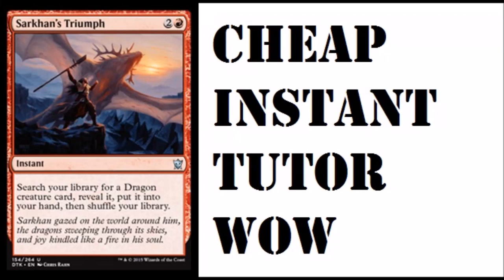Today we're going to be talking about a very powerful card. Tutors — they got rid of tutoring abilities, especially at instant speed, but that's what we're seeing here: Sarkhan's Triumph, two and a red. It's not even a rare, it's uncommon. I could totally see this card being a mythic, but I'm really glad they printed it as an uncommon so EDH players can get copies of this relatively cheaply.